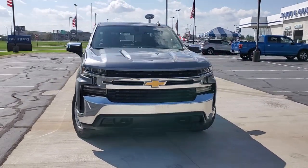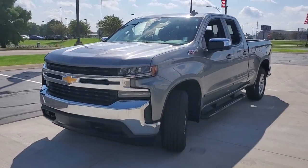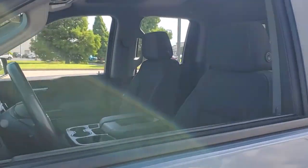Here is a wonderful 2019 Chevrolet Silverado 1500. With less than 20,000 miles on the odometer, this vehicle stands out from the rest.